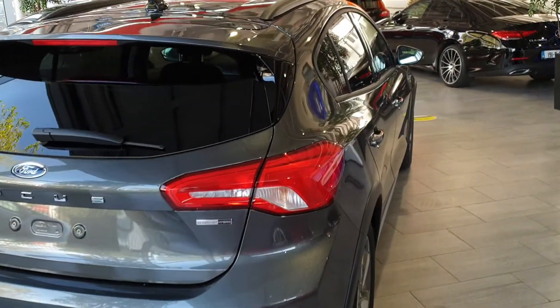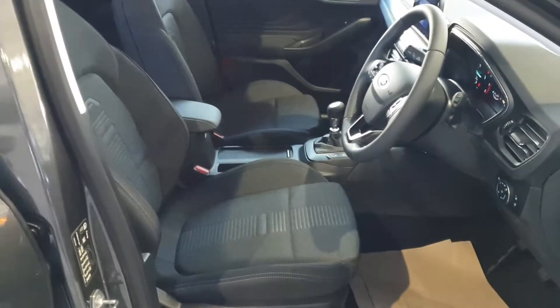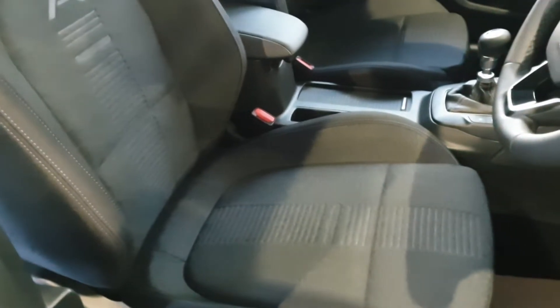I'll give you a look at the inside there now. With the Active model, there's different stitching inside in the seating — as you can see, there's an 'A' embedded into the backrest. The seats are well supported.